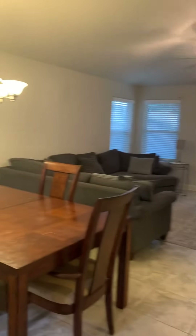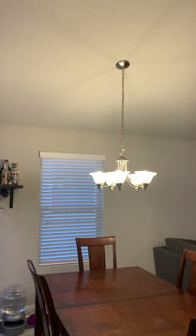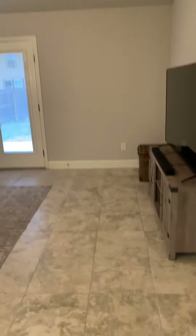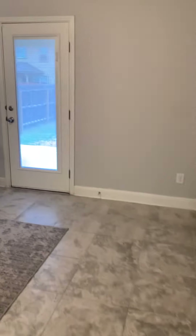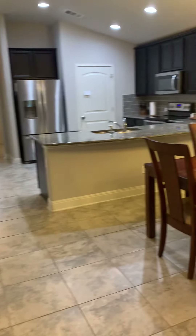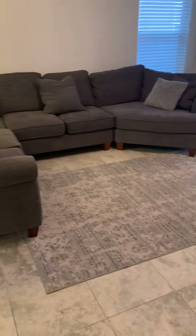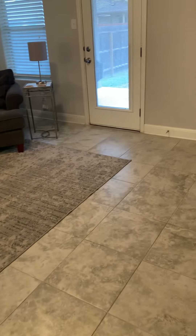Continuing past the kitchen you have the dining space with a chandelier, and then on to the living room, with continuation of the tile flooring throughout. There is a view back towards the front door, kitchen, dining room, and living room.